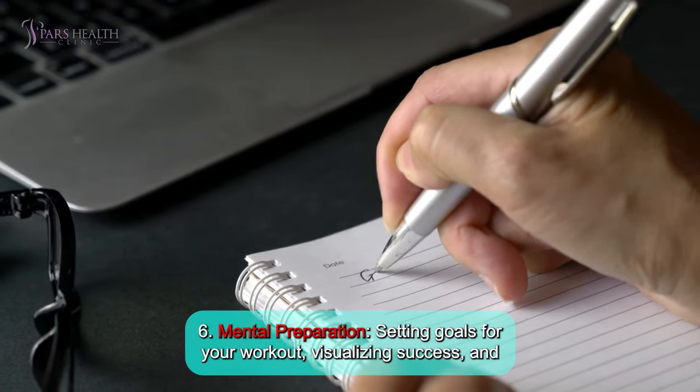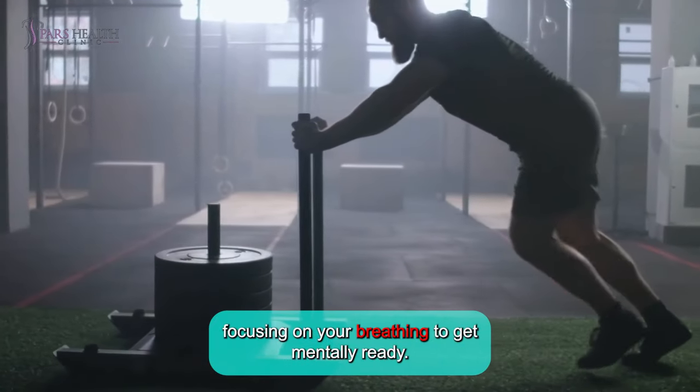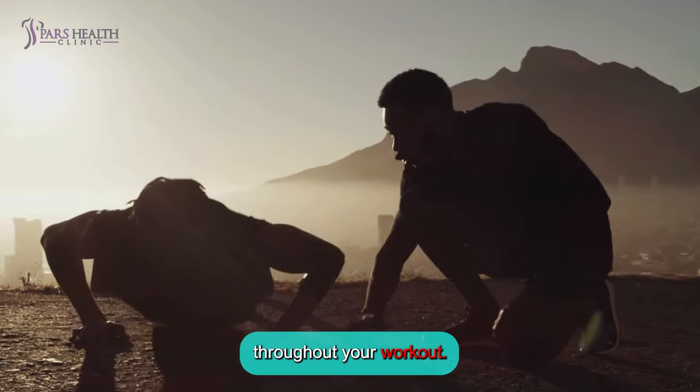Number 6: Mental preparation. Setting goals for your workout, visualizing success, and focusing on your breathing to get mentally ready. A strong mental focus can enhance your performance and help you stay motivated throughout your workout.